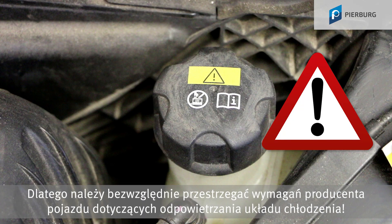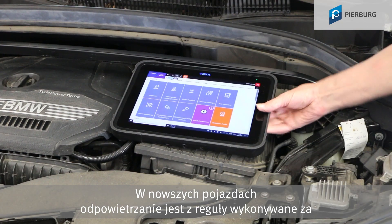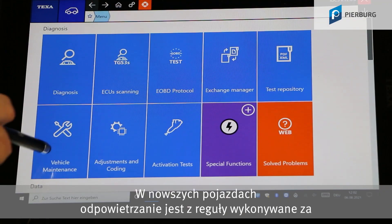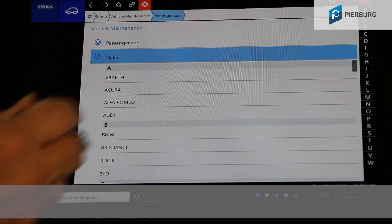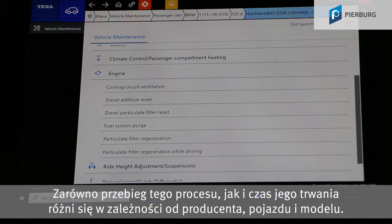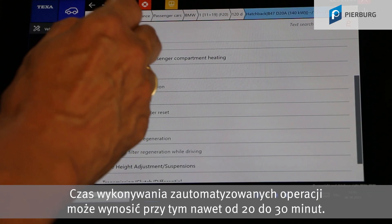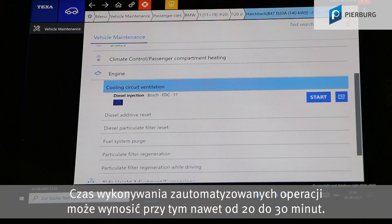So it's essential that you follow the vehicle manufacturer's instructions for bleeding the cooling system. On newer vehicles, bleeding is normally carried out using a designated program option in the diagnostic tester. The process differs by manufacturer, vehicle, and model in terms of the actions needed and the duration. The sequence of individual automated steps can easily take 20 to 30 minutes.